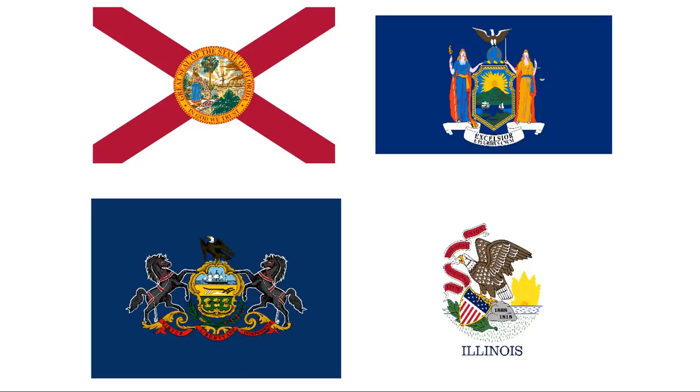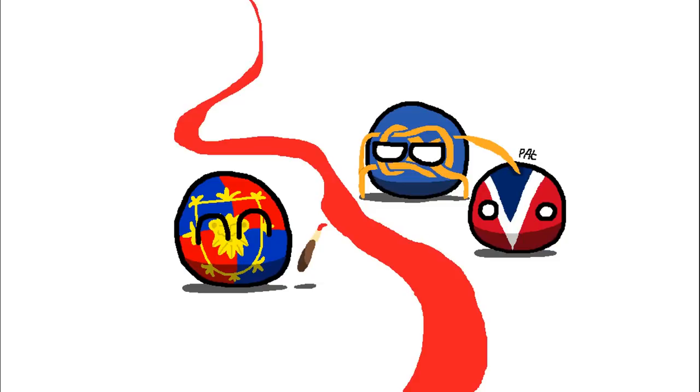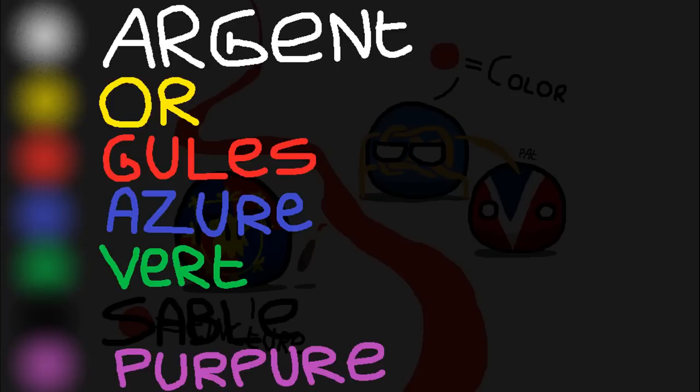You know, that stupid thing that's on the flag of a state you live in? The science of studying these coats of arms is known as heraldry, and they've got their own special rules to set themselves apart from Vexillology. Colors are known as tinctures, and only seven of them are completely agreed upon to have that status. They've all got special names based on the Norman French language: Argent, Or, Gules, Azure, Vert, Sable, and Purpure.